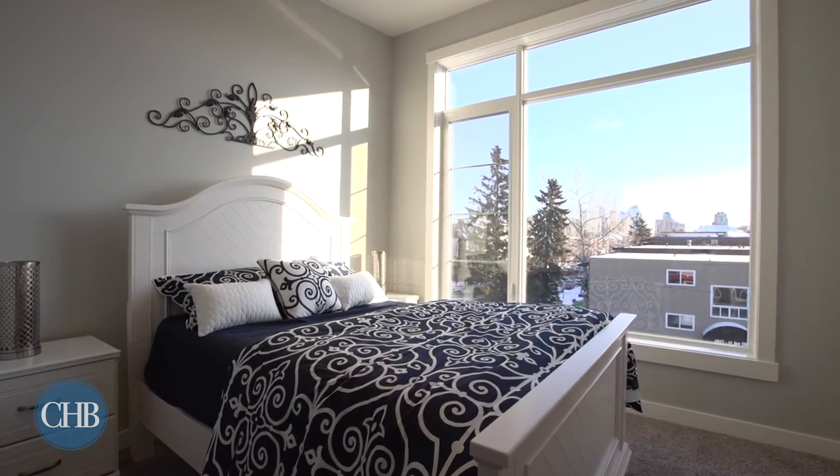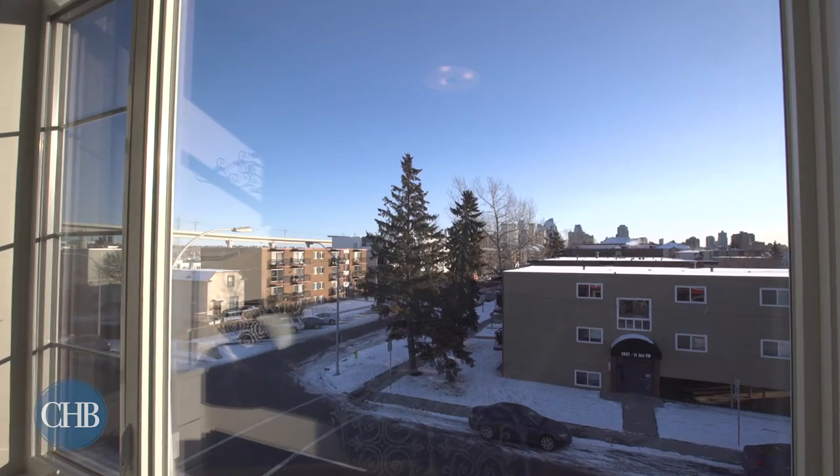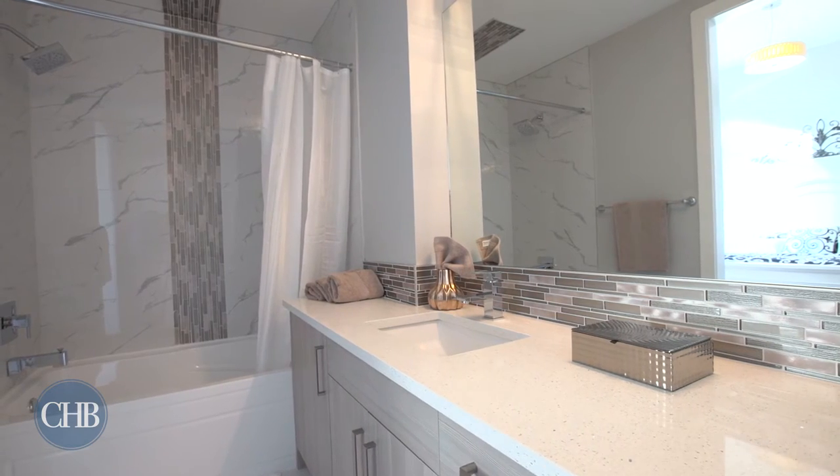Your master bedroom is an oasis with downtown views right outside your large window. A walk-in closet and relaxing four-piece en suite complete your private escape.